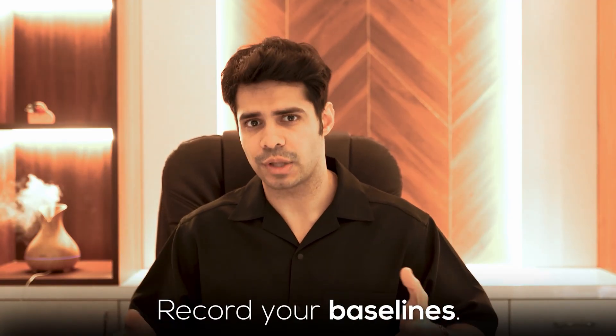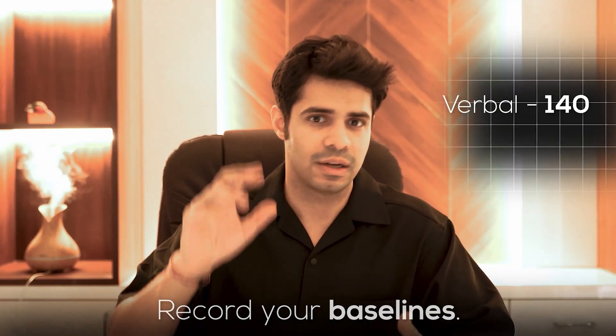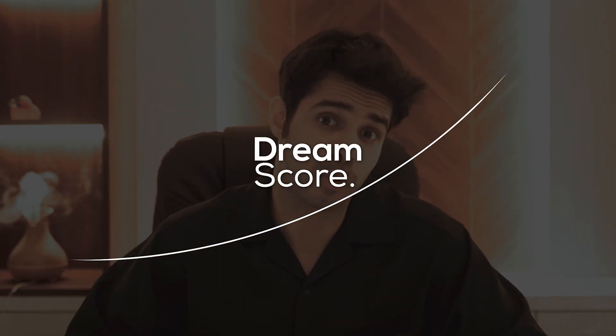I recorded my baseline score — for verbal I was getting around 140 and for quant around 145. AWA wasn't great either at the beginning, but it helped me understand my weaker areas and how much I needed to improve to reach my dream score of around 330. That also decides how much time and effort you need to put in.